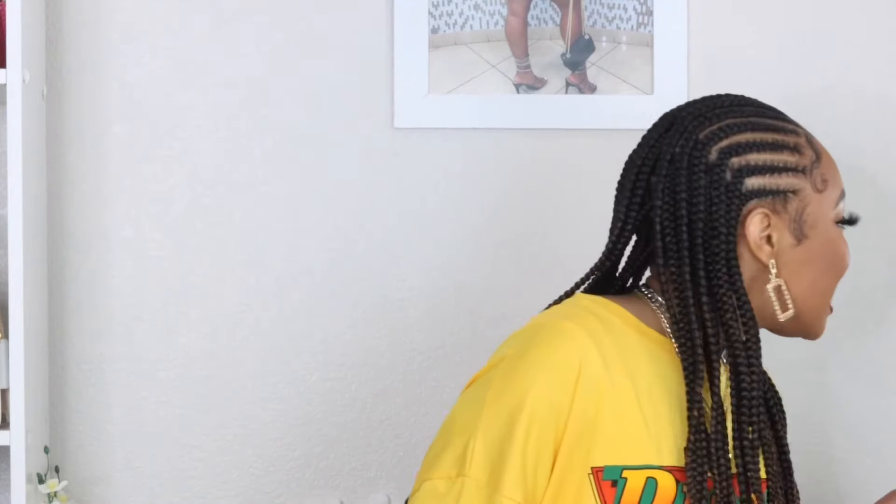Hey y'all, welcome back to my channel! If you are new here, welcome — I am Sharni G. I do beauty, fashion, and lifestyle videos, so if any of those are your interests make sure you hit that subscribe button. Spring is slowly approaching and we are getting ready to change seasons, and I'm super excited because y'all already know — skin skin skin!